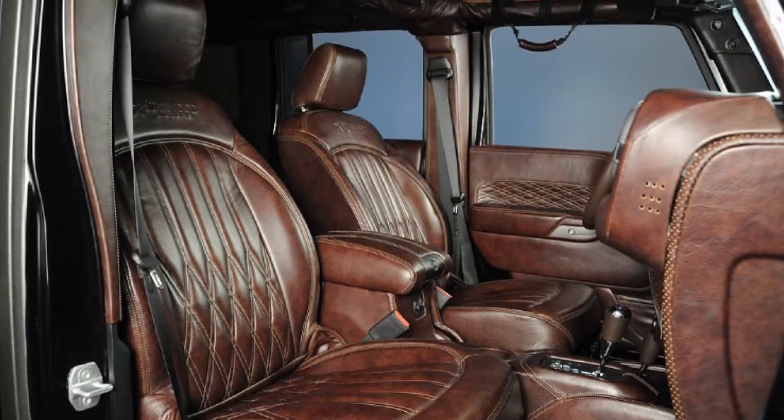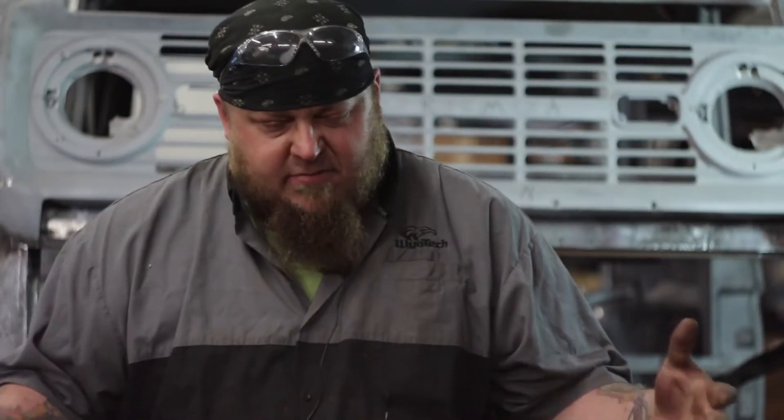On the inside we're going for a Bentley feel — all leather wrapped, leather wrapped on the roll bar, leather wrapped on the steering wheel. In the back we're actually going to be doing a wooden rack for your rifles, pistols, guns, whatever you need for hunting and fishing and camping.